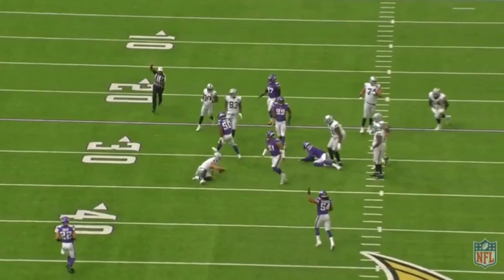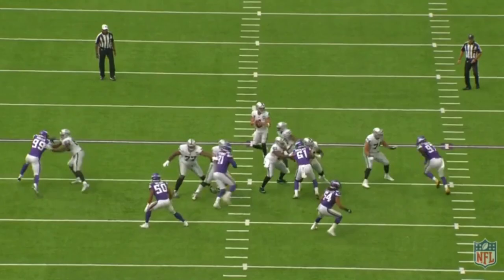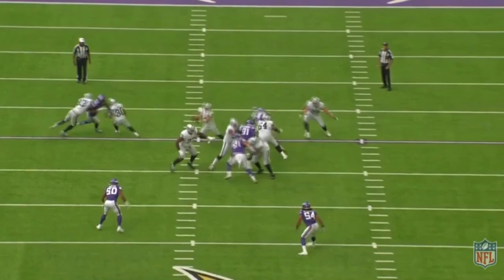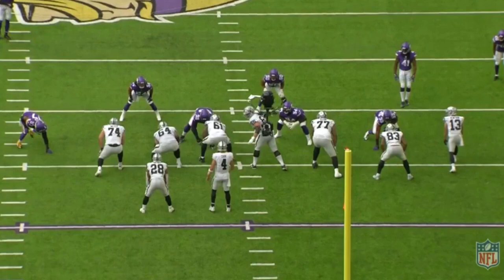In fairness, Carr did a very good job of realizing it and getting out of that situation. One of the more underrated things about Derek Carr — even though I've made a two-hour video on him — is that he does a pretty good job of knowing there's pressure from his blind side. Anyway, that's a mistake by Miller. He got himself in position thinking it's going to be one thing, and when it ended up being the other, he wasn't able to fully come back.